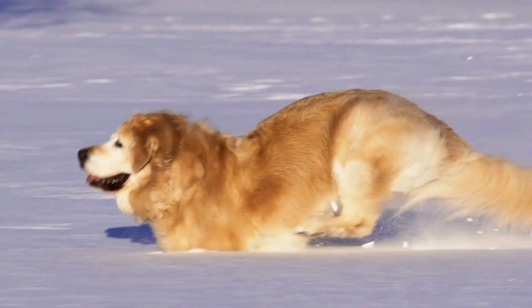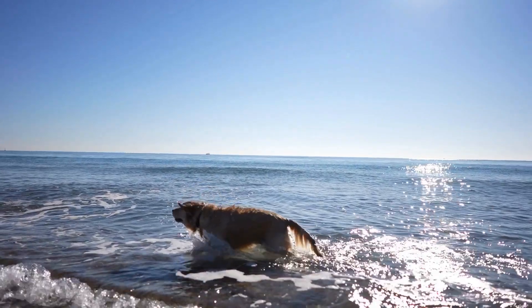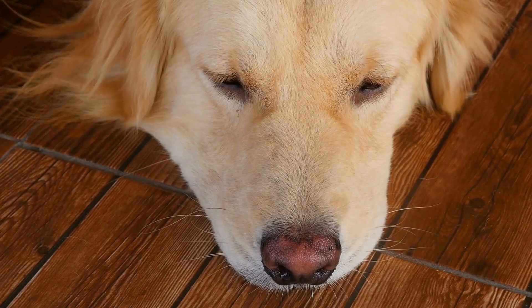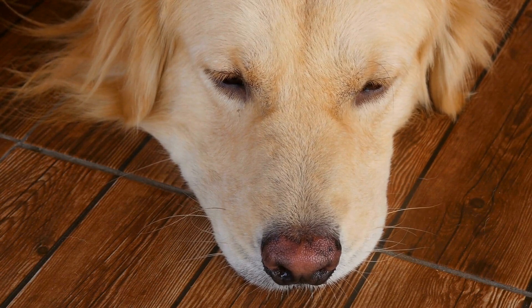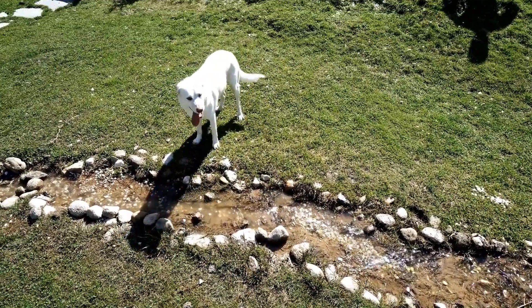Drop it. Start by playing with a toy with your Golden Retriever. Hold a treat near their nose and say 'drop it' firmly. When they release the toy, reward them with a treat and praise. This command is especially useful when they have picked up something potentially harmful.